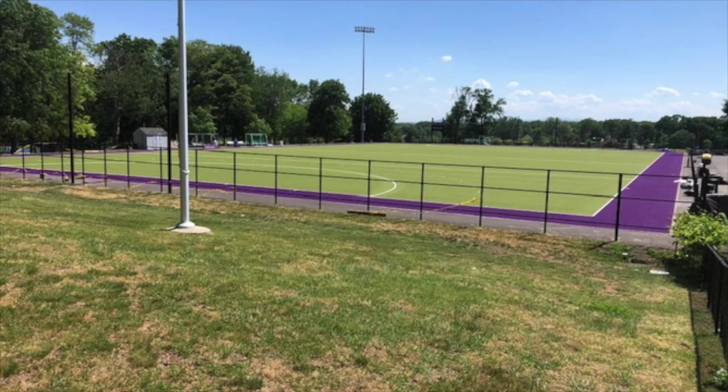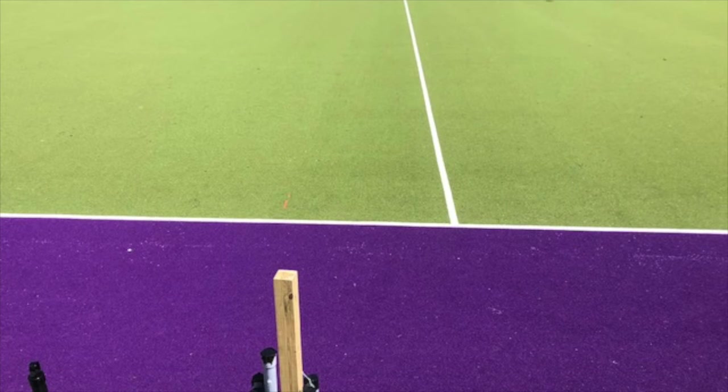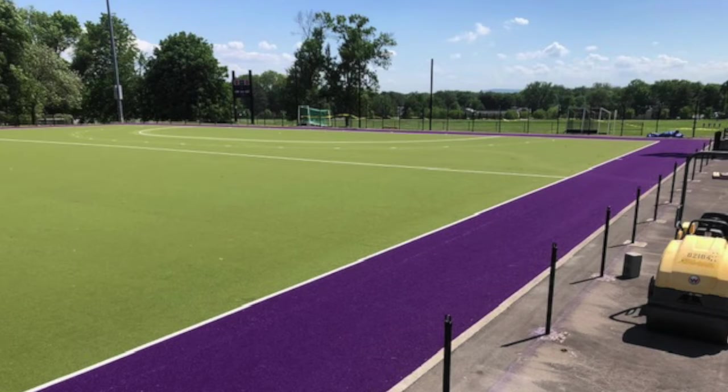But field hockey fields, they're just kind of getting big in Europe but not here so much, and we kind of gambled a little bit. I think it's literally like a Cadillac over a Hyundai — no offense to the Hyundai people — but it's a different level and we're super excited about it.